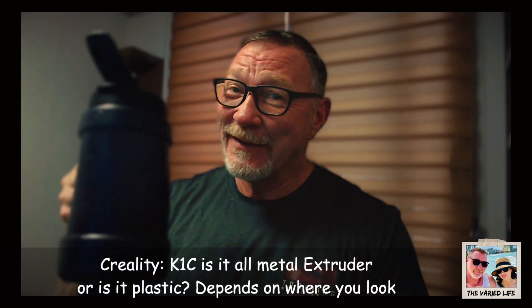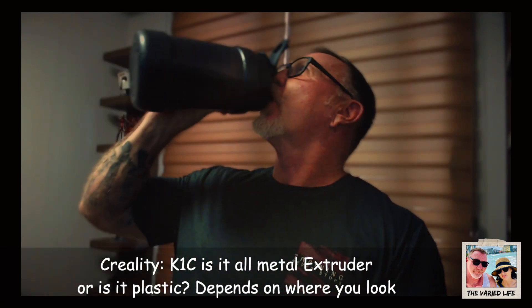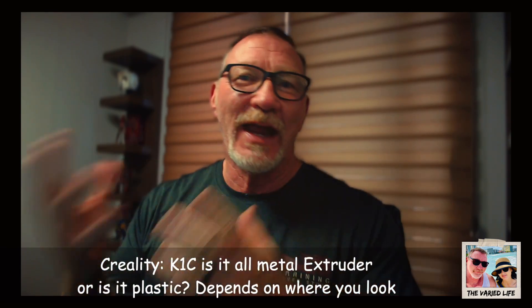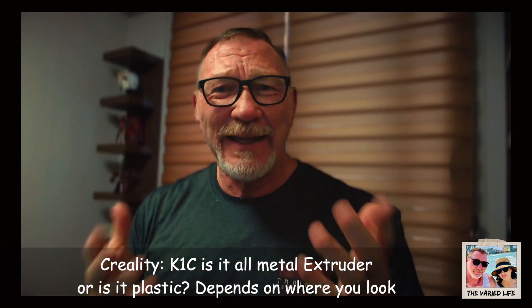Steve here from The Buried Life. Getting into the world of 3D printing, whether it's resin or FDM, or pretty much any hobby that requires transferring funds from one person to a business in exchange for goods and services — if those goods and services are advertised in one way, then the person buying should get what is advertised.